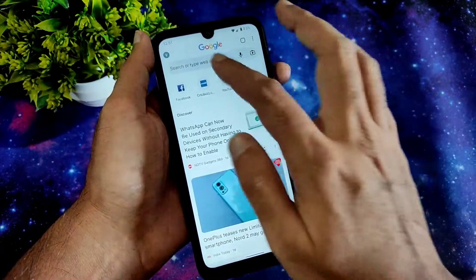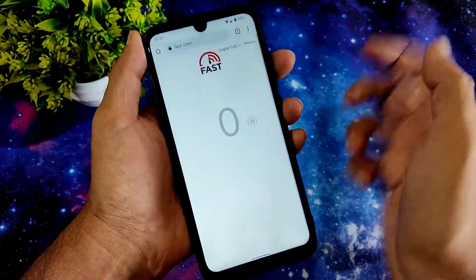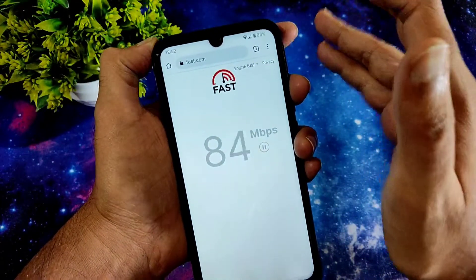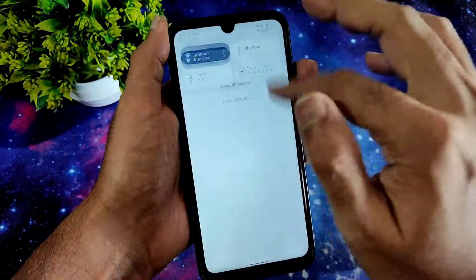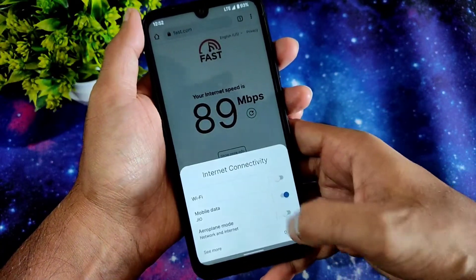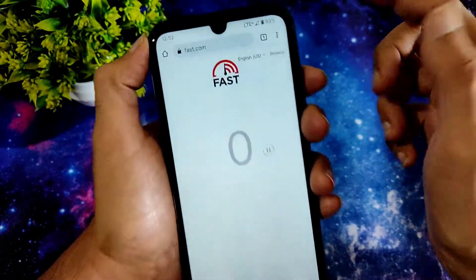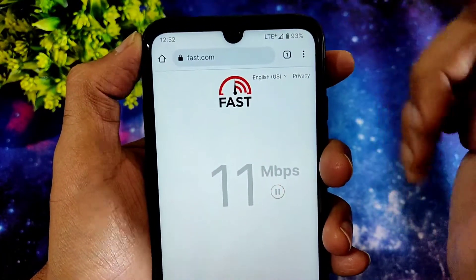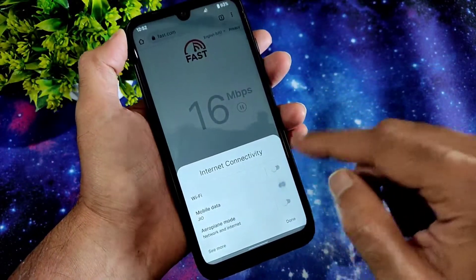Coming to the speed test, I have a 100 Mbps plan and it's pulling up to 92, which is around 90 — that's good. Let me turn on mobile internet and see. I got LTE Plus but the signal is very low. You will get carrier aggregation in this ROM — that's what I wanted to say, as some people ask about that.